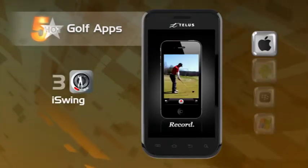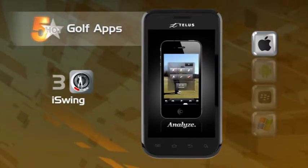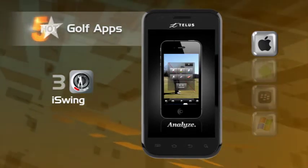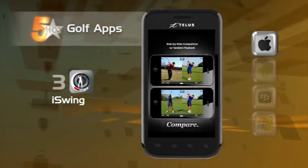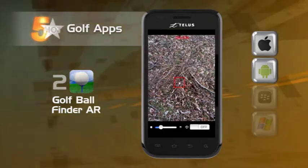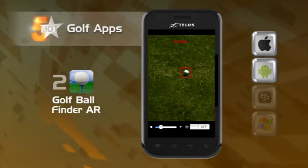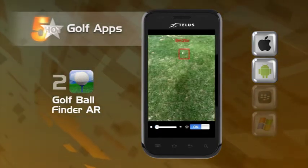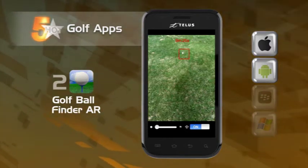Next up, we have iSwing. This app records, analyzes, and aims to improve your form. Just use your phone's built-in camera to record your swing, and then iSwing will let you watch it back at normal speed, slow-mo, and even scrub forward or backward manually. You can then compare your swing to a pro side-by-side right on the screen. Heading on to the back nine, we find Golf Ball Finder AR. Use this app to find your ball when it's as far as 50 feet away. The app can scan through virtually any terrain and will vibrate and highlight on your screen when the ball is found.